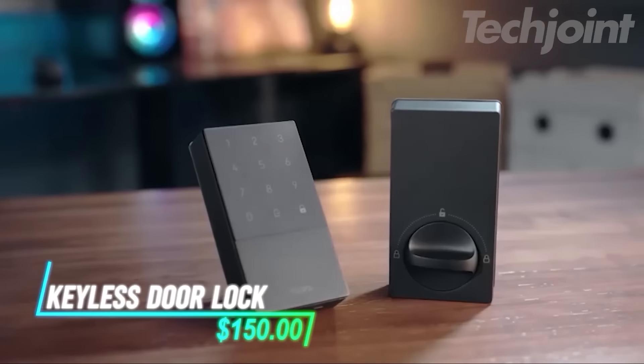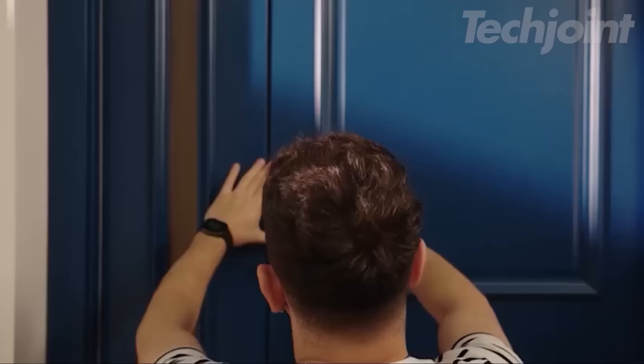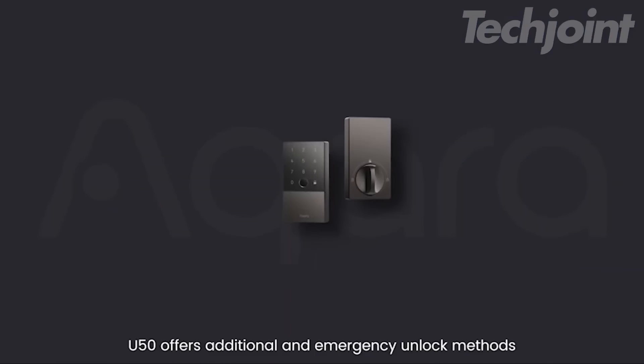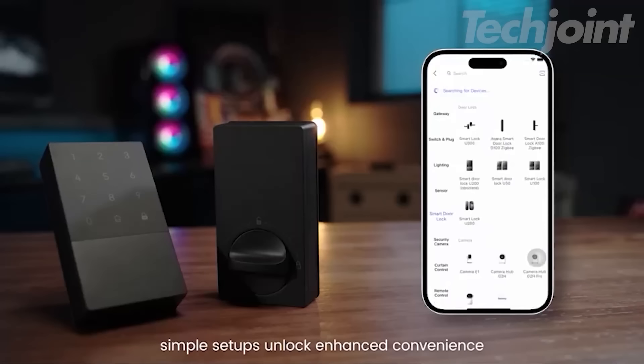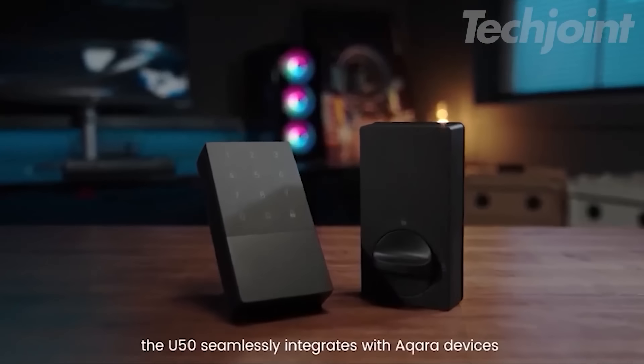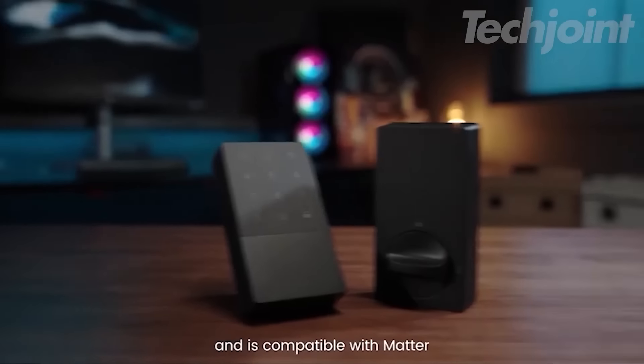This smart lock enhances your home security with seamless Apple Home integration, allowing you to unlock it with your iPhone or Apple Watch, even when they're out of power. It supports remote access and password sharing via the app, giving you flexibility for visitors. With auto-lock, do-not-disturb modes, and third-party compatibility, it easily integrates into a broader smart home setup.